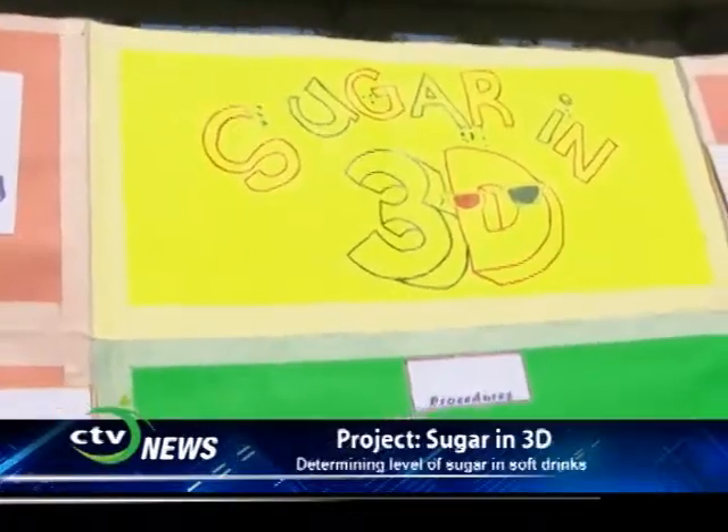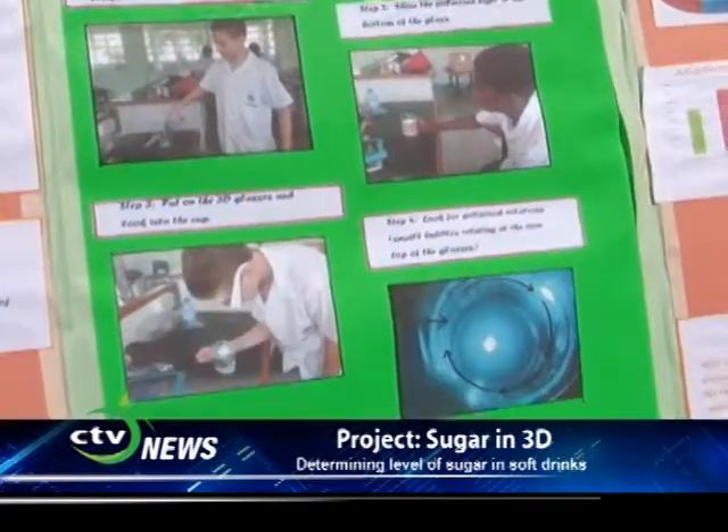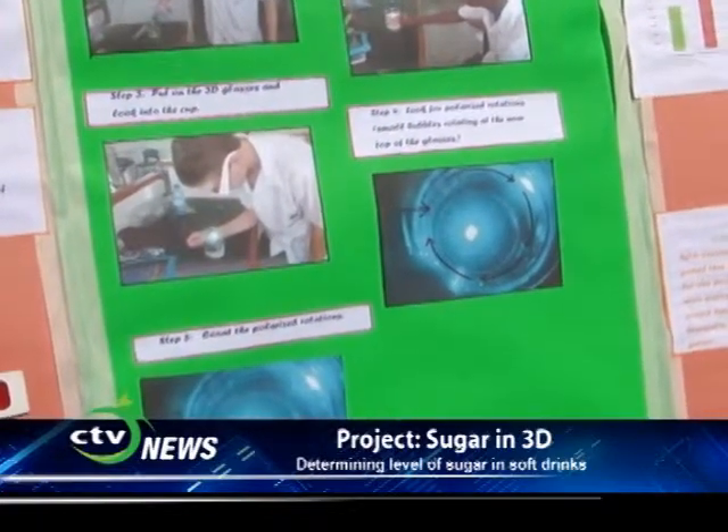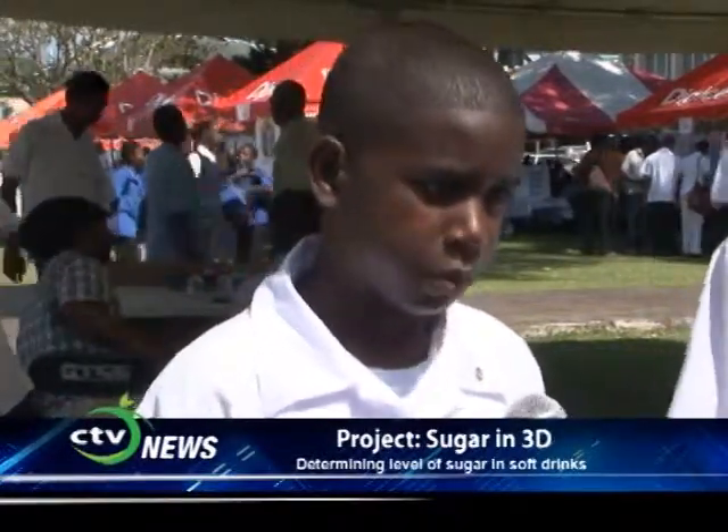My name is David Ozea. I go to St. Mary's College and my project is Sugar in 3D. My name is Stefano Davies. The objective of this project is to create a method that people with obesity or diabetes can use to test the amount of sugar in a beverage using 3D glasses and polarized light.